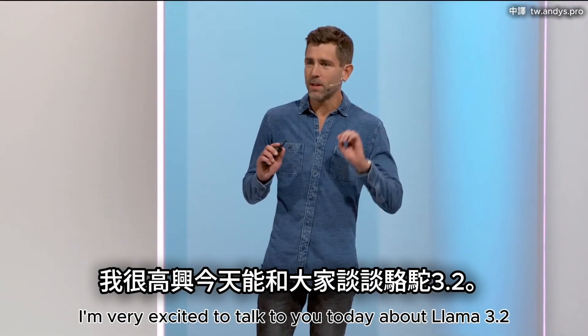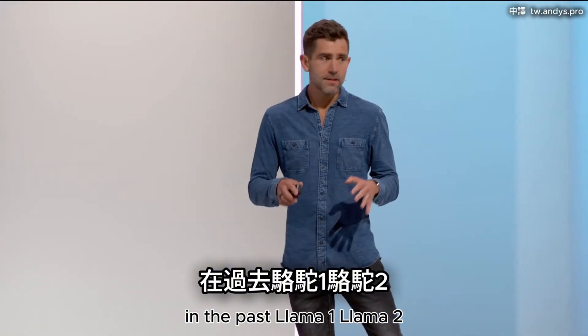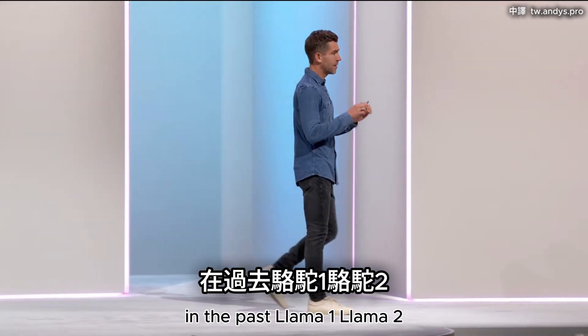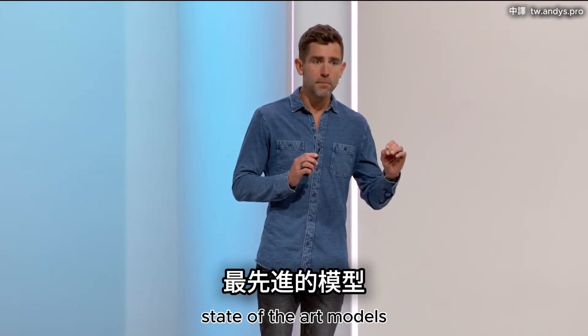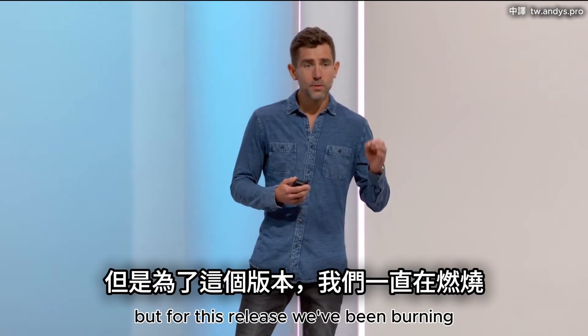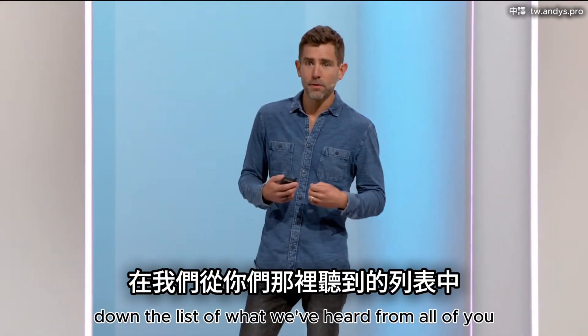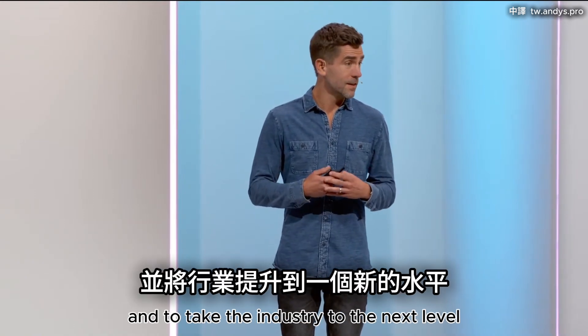I'm very excited to talk about Llama 3.2. This is our most developer-focused release yet. In the past — Llama 1, Llama 2, Llama 3, and 3.1 — we've been very focused on model performance, getting to the most intelligent, state-of-the-art models and opening them to consumers and to you. But for this release, we've been addressing what we've heard from all of you — you need us to make our tools better and take the industry to the next level.